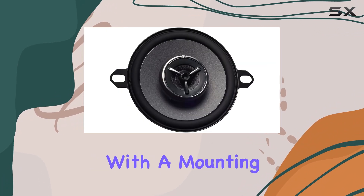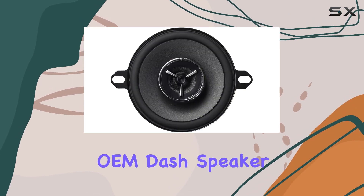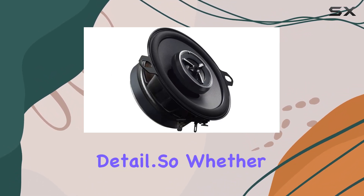Installation is a breeze with a mounting depth of just 1-7/16 inches, making them perfect for OEM dash speaker replacements. And while grills are not included, you can count on Kenwood's renowned build quality and attention to detail.